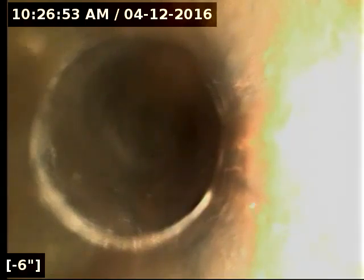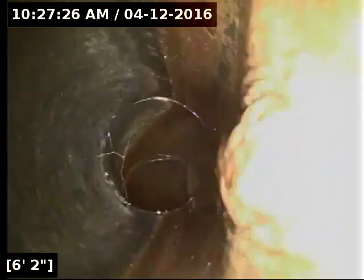It looks like it transitions here immediately upon access over to four-inch concrete pipe. It actually looks like the beginning of the pipe there — it looked like concrete just because of the coloration. This is actually ABS plastic pipe.